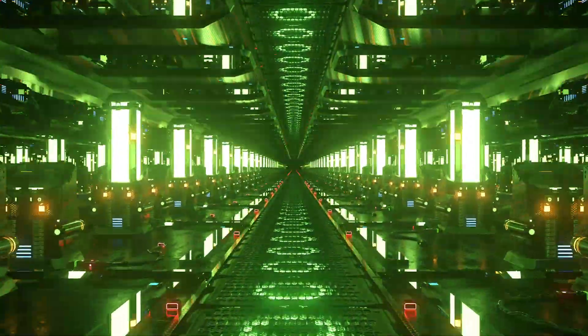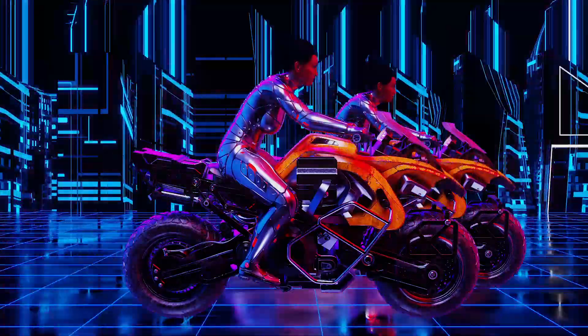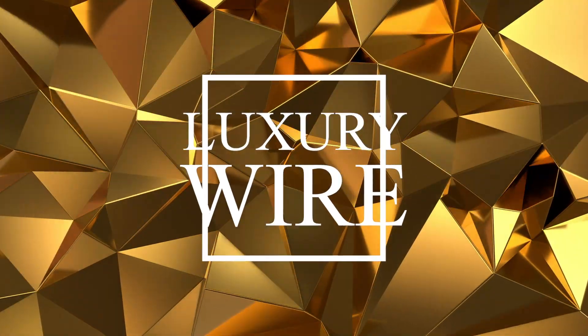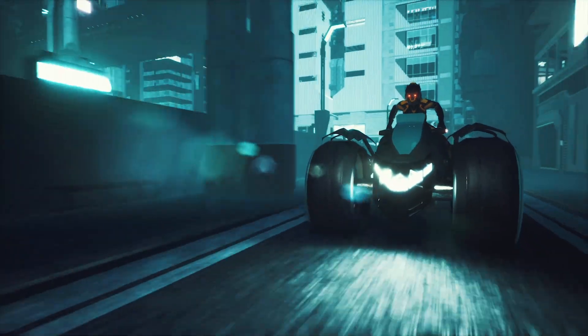The deluxe future of technology, particularly in motorcycles, is in the cards. Motorcycle design is something that has always eluded most motor enthusiasts. Welcome to Luxury Wire, and here's another luxury video just for you. Check out these futuristic motorcycles and get ready to be dazed.